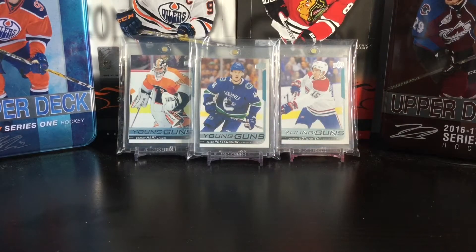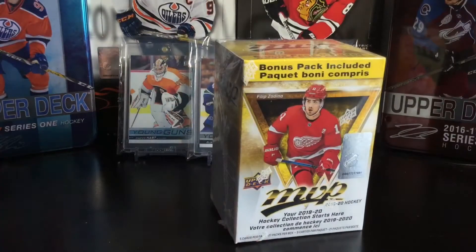Hello everybody and welcome back to another video. My name is Fabian and I am back. I took a long break — a few weeks, or maybe a few months actually — and I'm sorry. I haven't been watching anybody's videos; I had to take a break for a reason and I just really haven't been opening hockey cards. But I am back, guys — season two, let's go!